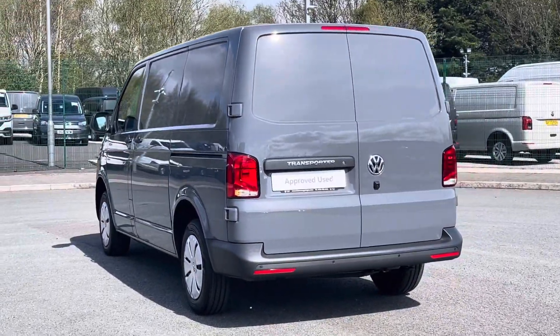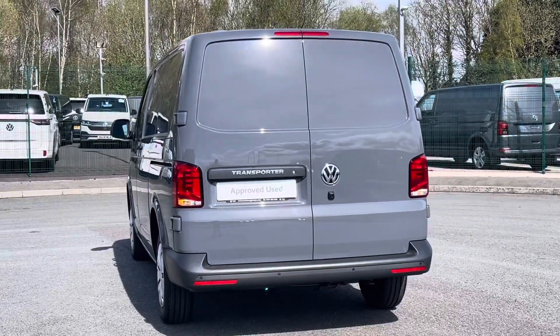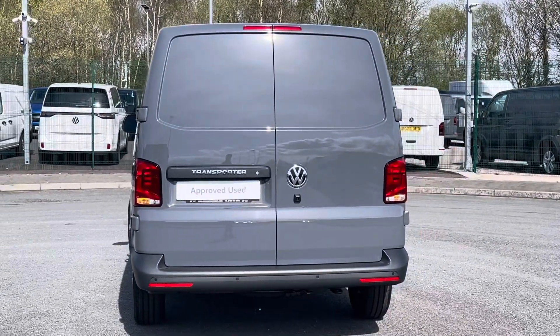This 5-speed manual comes in as new stock, having a little delivery mileage, boasting a 2.0-litre diesel engine with 110 PS power output.